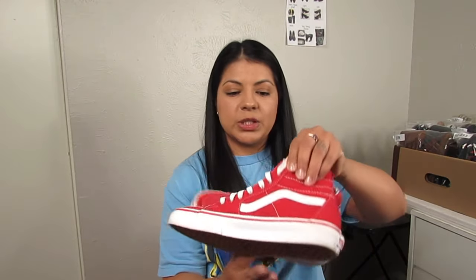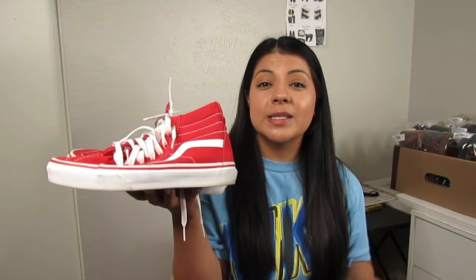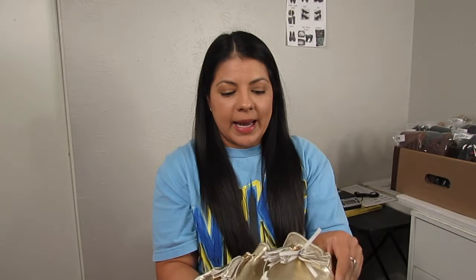Next are Vans at $8.50 — I sell Vans a lot, though they do tend to sit. Because of the color of this shoe I think they can sell a little faster than usual. They're unisex, men's size six / women's size 7.5, in excellent condition. I'll just need to clean the midsole with a white magic eraser. The brand, the color, the price, the size, and the condition — those are all reasons I decided to pick them up. Next are J. Slides in gold — metallic is in right now — with tassels and a platform mule style. Lots of things going for them at $8.50, size ten, great condition.